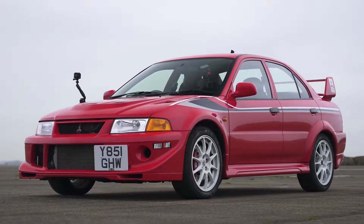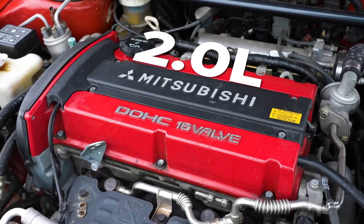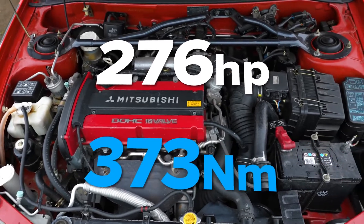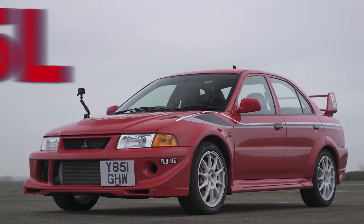I know everything about this car, mate. This is one of my classics. It's a Lancer Evolution 6, a Komi Makinen edition. 2-litre, 4-cylinder, 16-valve, 276 horsepower, 275 newton metres. I've got more if you want. I actually know loads on this. The suspension front is McPherson strut, it's got a stabiliser bar, aluminium lower arm, suspension rear multi-link with stabiliser bar. I can read all day long.